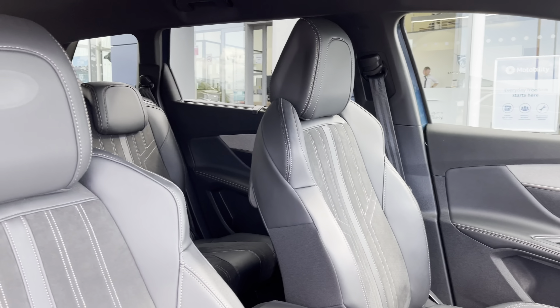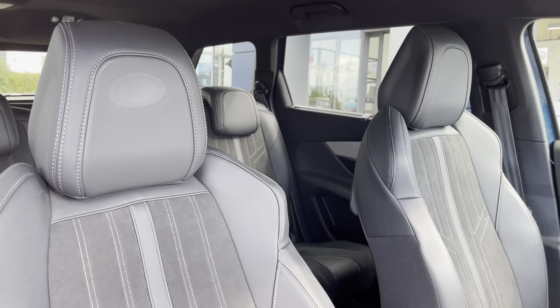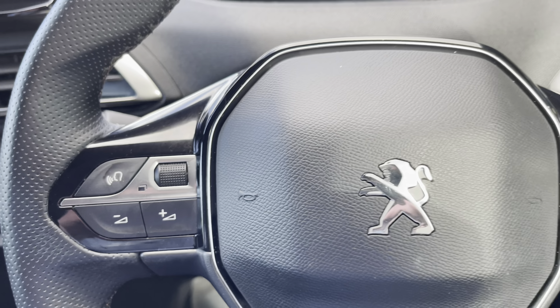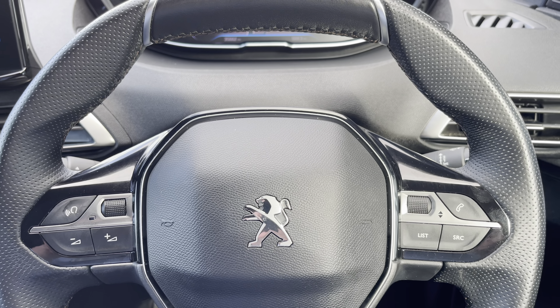Making our way into the front of the vehicle, we're greeted by the Peugeot compact steering wheel, the gloss black and chrome surround centre console, and the easily adjustable seating, which make any journey more comfortable.